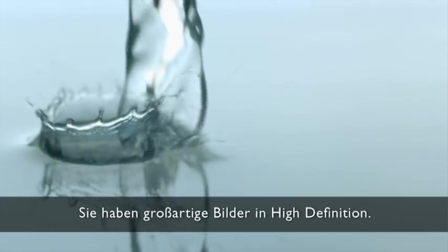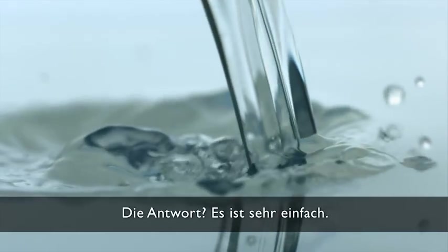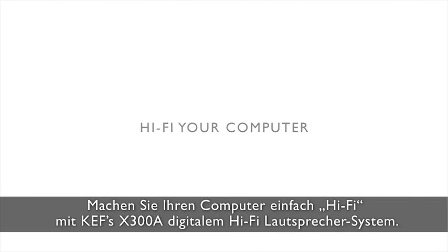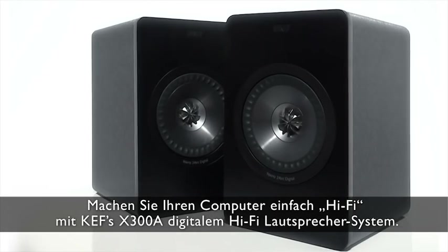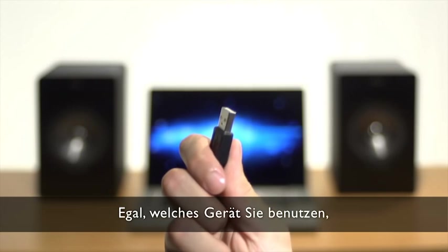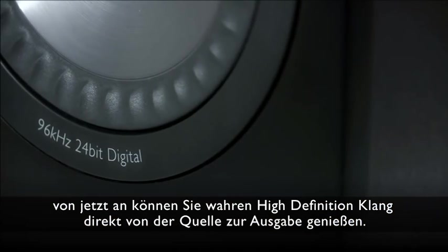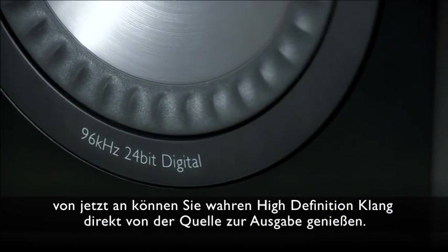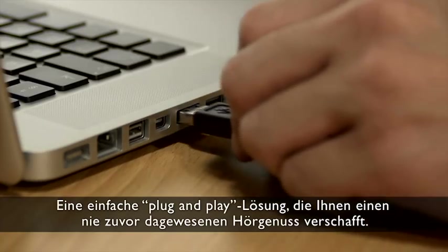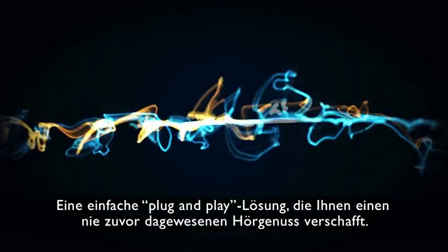You've got great high-definition pictures and very average sound. The answer? It's simple. Simply hi-fi your computer with KEF's X300A Digital Hi-Fi Speaker System. Whatever your device, now you can enjoy true all-digital high-definition sound from source to output. A simple plug-and-play solution that maximizes your digital audio listening experience as never before.